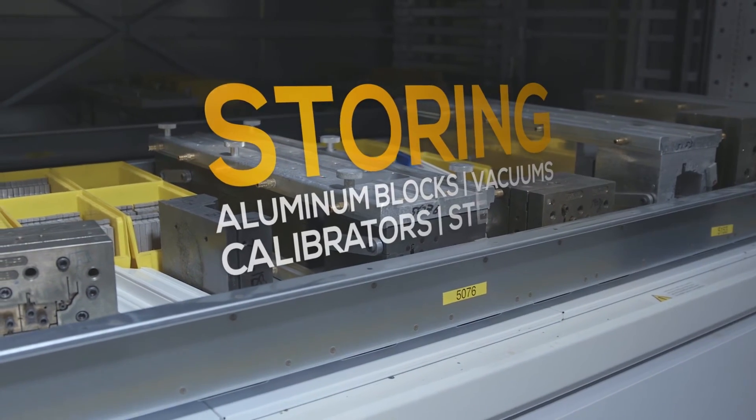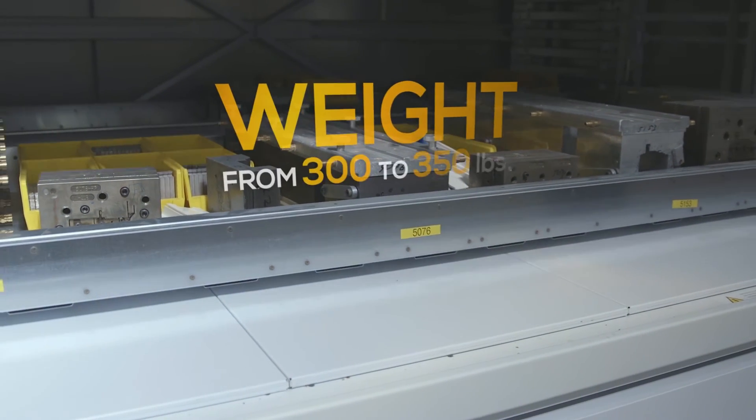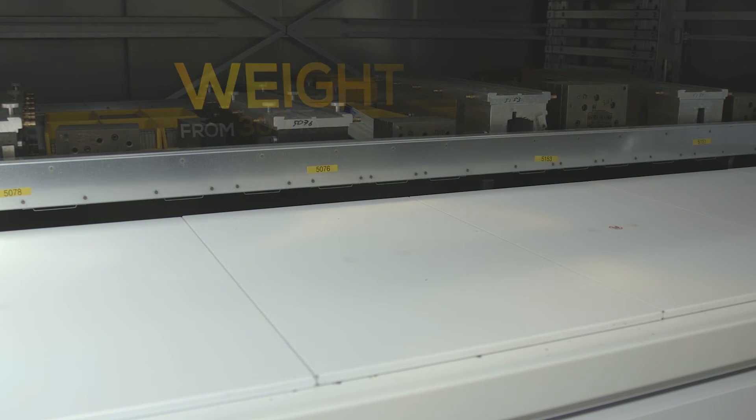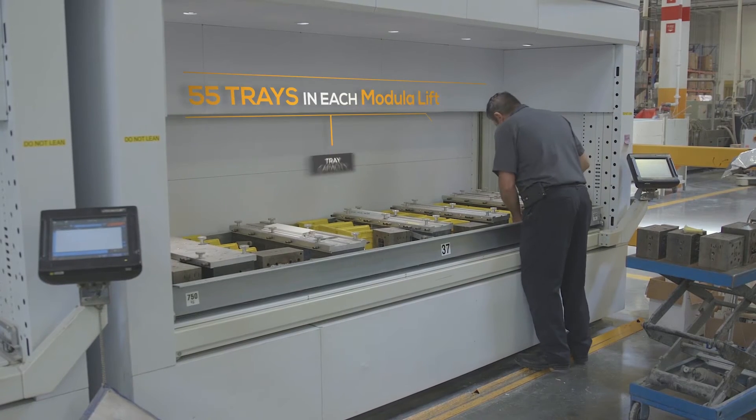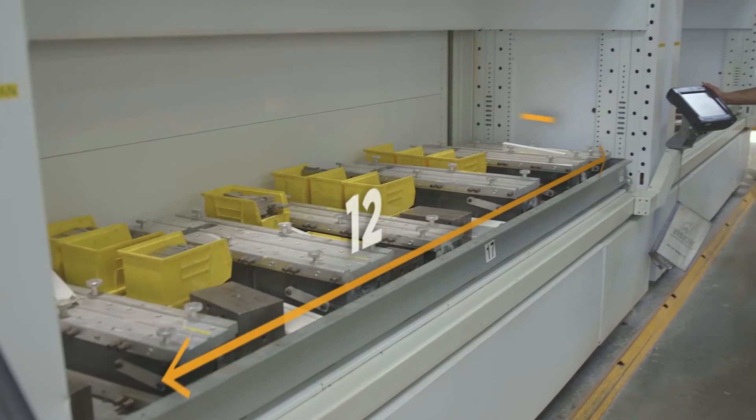We particularly store aluminum blocks, vacuums, calibrators, and steel dies ranging in weight from 300 to 350 pounds. We normally store about five to six of those on a tray on a Modula system.